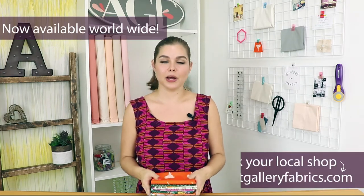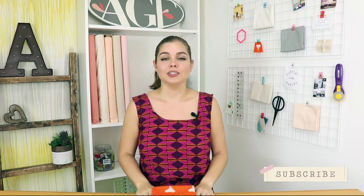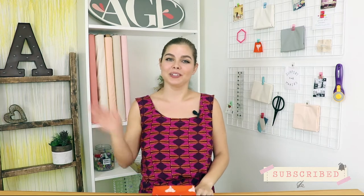Now that you've gotten a closer look at these fabric prints, I hope they've inspired you for your next sewing project. If you're still looking for projects and free quilt patterns, check out our Mara fabric lookbook — you can find it in the link in the description box down below. Until next time, happy sewing, bye!